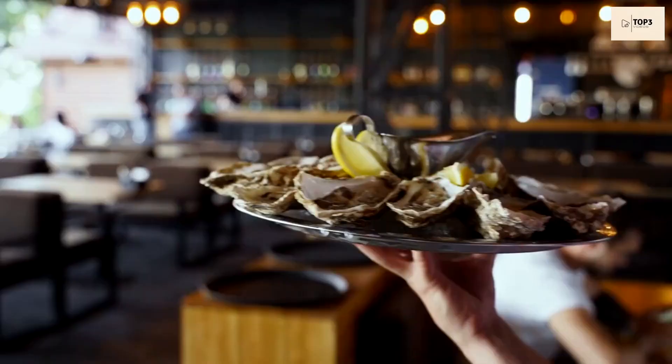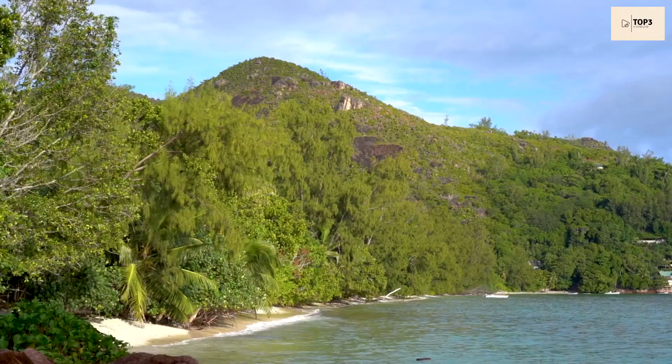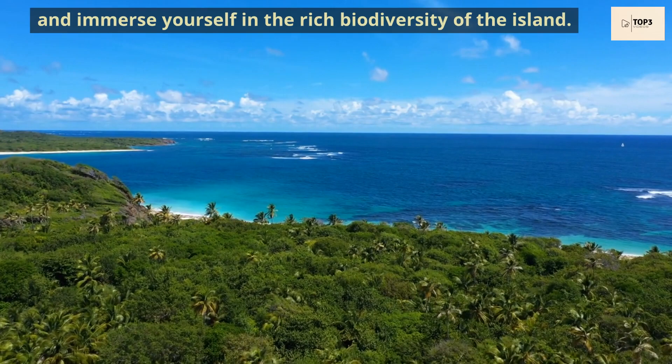For lunch, savour traditional Creole cuisine at a beachfront restaurant, indulging in freshly caught seafood and flavourful spices. In the afternoon, discover the lush tropical landscapes of Morne Seychellois National Park. Hike through the trails, marvel at the stunning viewpoints, and immerse yourself in the rich biodiversity of the island.